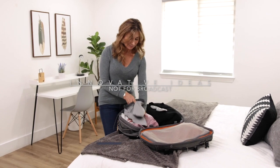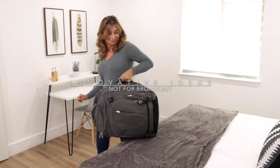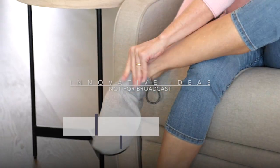Best of all, Cozy Boots are perfect for travel, so you can take your pair anywhere, giving your feet the comfort they deserve 24-7. Cozy Boots are ultra-soft, unisex, one-size-fits-all, so they're the perfect gift for your friends and family any time of the year.